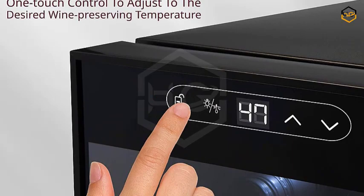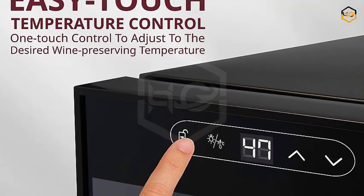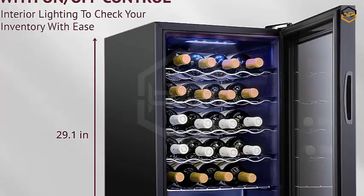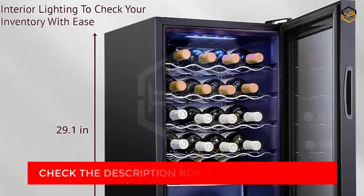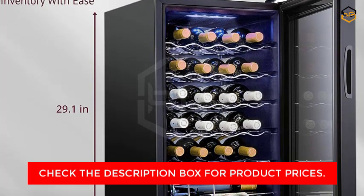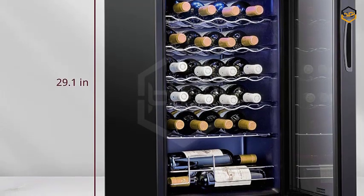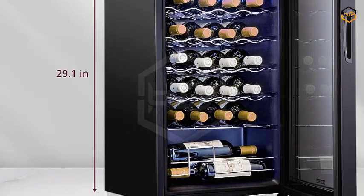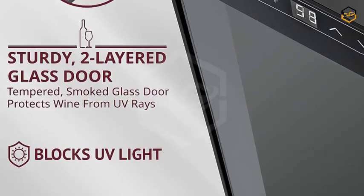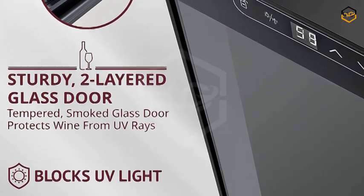Designed to accommodate up to 24 bottles, this wine cooler is a statement piece that adds a touch of elegance to any space. Its large freestanding design allows you to proudly display your wine collection, turning your space into a refined wine cellar experience. The Schmick Wine Cooler is equipped with a powerful compressor ensuring consistent temperature control, ranging from 41°F to 64°F (5°C to 18°C), storing a variety of wines at their optimal serving temperatures.